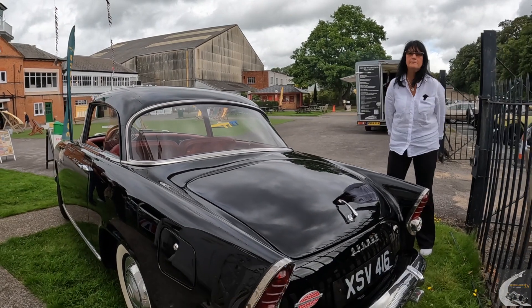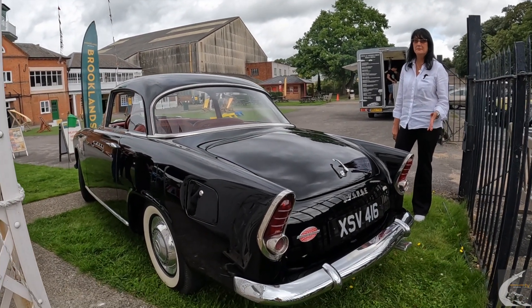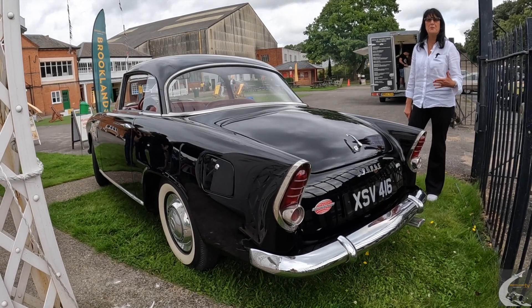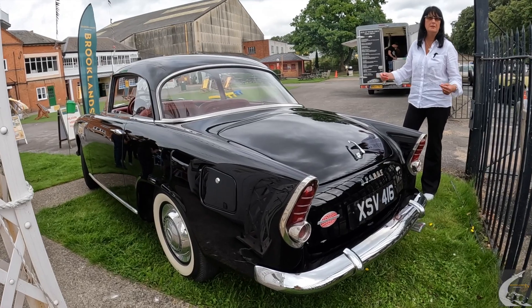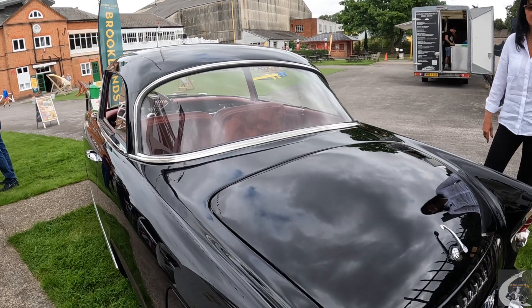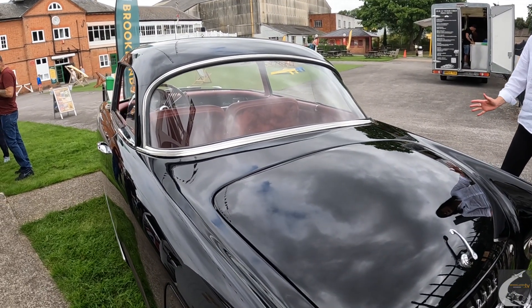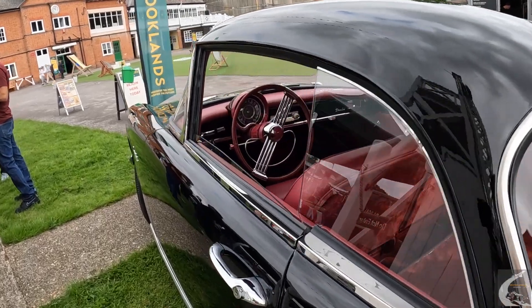And how did you find her? I just saw it advertised locally to me for sale, and I only had my Peugeot 304 at the time. I always loved cars. I've grown up with two brothers that are into cars. One of them is here today — my mobile mechanic, shall we say — and he helped restore the car, totally took it all apart and did the engine for me, put it all back together.